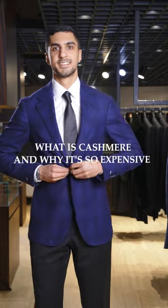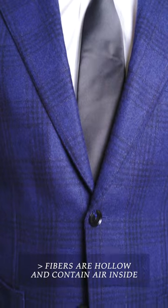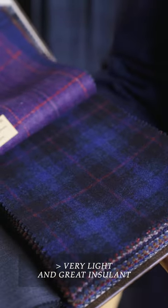Kashmir has a lustrous, soft, and luxurious reputation. But what makes it so expensive? On the functional side, the fibers are hollow and have air inside, which makes it very light and a great insulant.